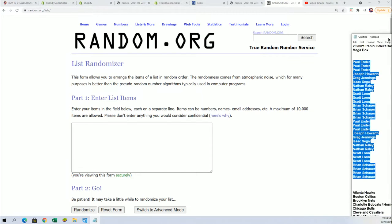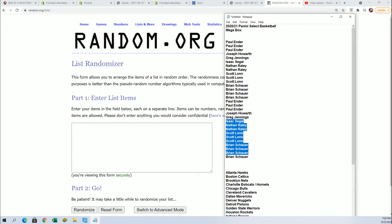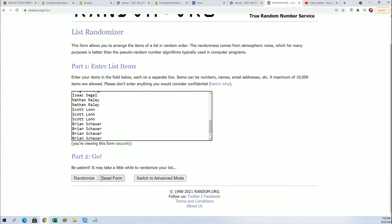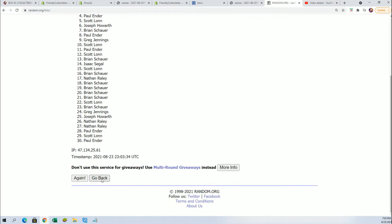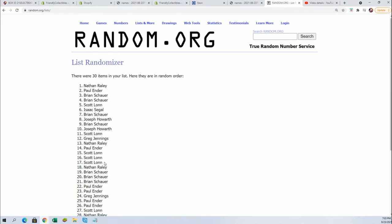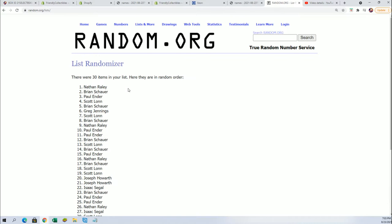All right, let's start off the big random and let's see who gets what team in the break. Seven times two for the owner names, seven times two for the teams. Lucky number seven — the first random is finished.